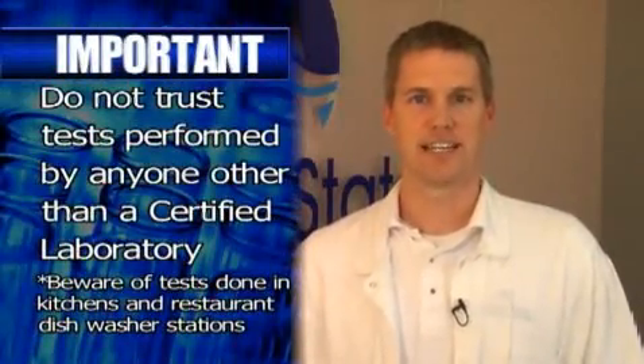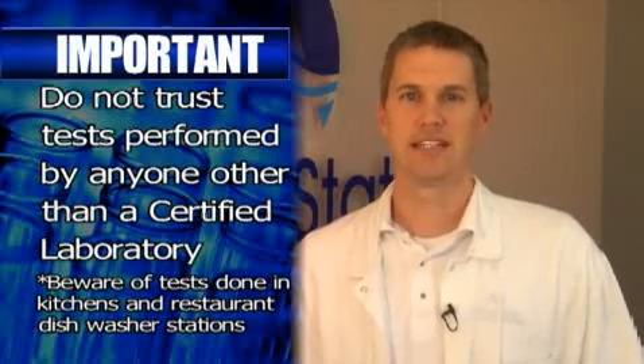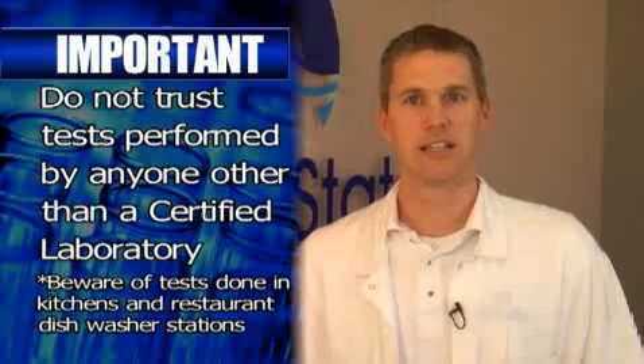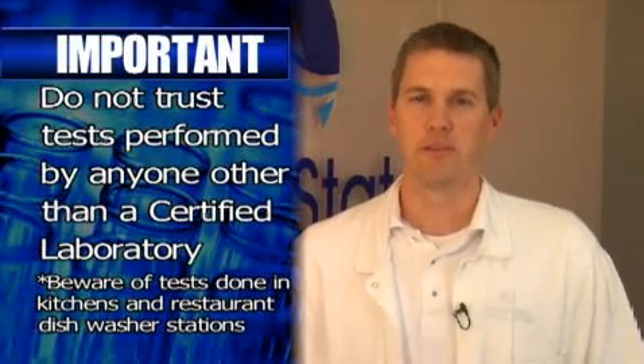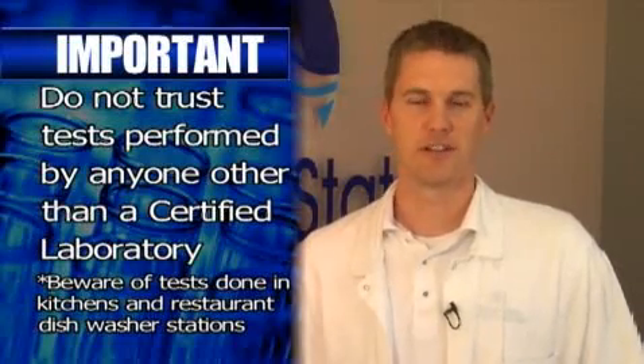Remember, Silver State is a certified lab. We are third party and do not have any vested interest in these tests other than the quality and accuracy of the data. It cannot be stressed enough that tests performed outside of a certified laboratory environment without using trained and accredited lab professionals, which we do use, simply cannot be compared to what we do here at Silver State. I would be very suspect of any tests that are not performed by a true, unbiased, and certified third party.